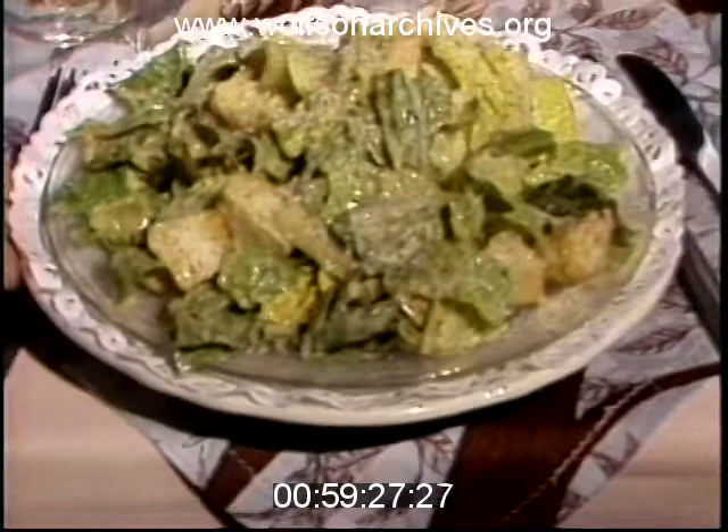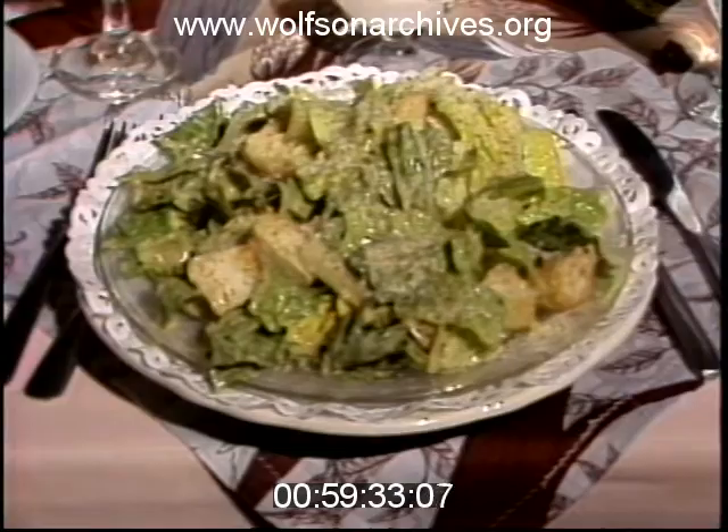I skipped the appetizer and soup of the day, heading straight for the Caesar salad. The portion was big enough for two, but had a certain mustard taste that seemed a little overpowering to me.